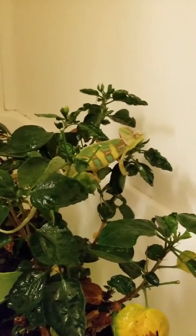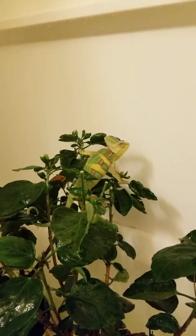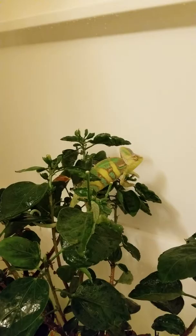I just wanted to show y'all a little video that's longer than my usual ones. This is what I do — climb on leaves.